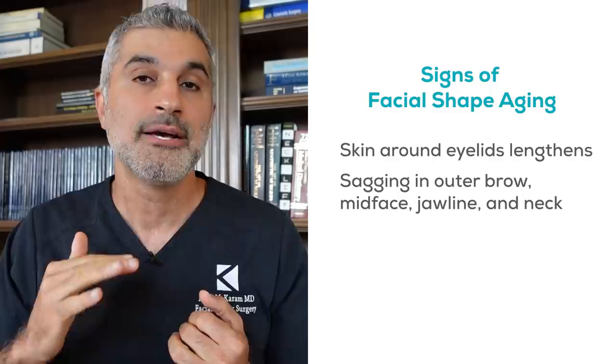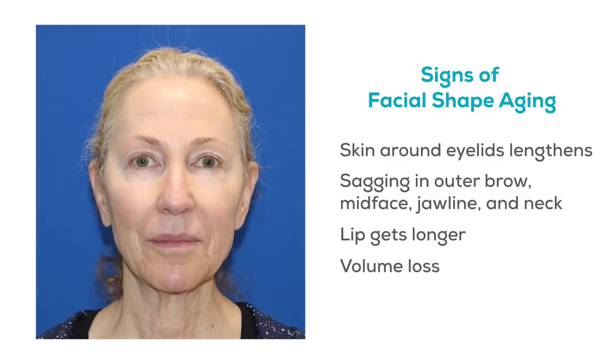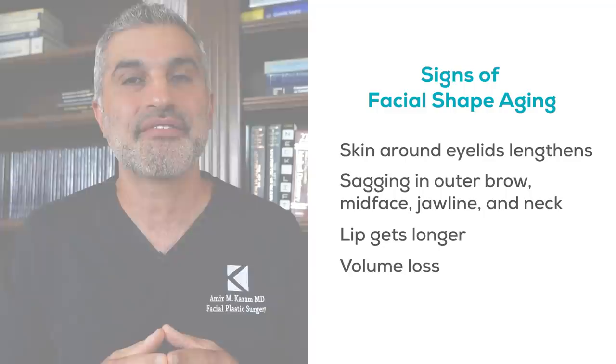Now think about what aging does to facial shape. That upside-down triangle literally gets flipped into the opposite — the top becomes narrow and the bottom gets heavy. We lose volume around our temples and eyes, and everything gets heavy down below as jowls form and the neck gets heavy. You've got the lengthening of the skin around the upper and lower lids, the sagging of the outer brow, the mid-face, jawline, and neck — and the lip gets longer. All of these things happen at the same time as volume loss, so the face starts to look deflated, longer, and heavier down below.